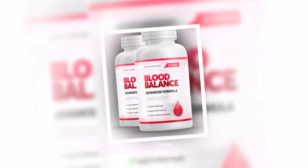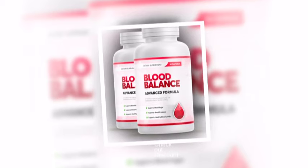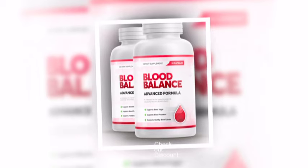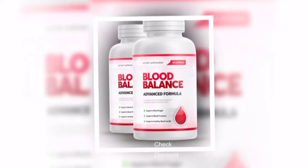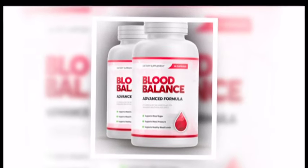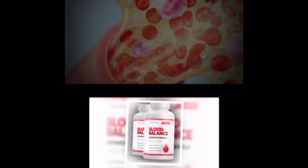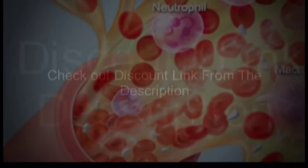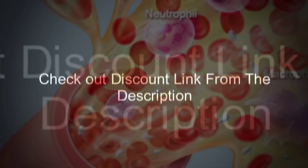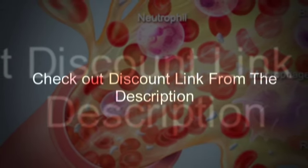Blood Balance Formula is a 100% natural formula that helps to regulate your blood levels in a safe and healthy way. It also helps to shed your excess weight and maintain balance and cholesterol levels. The Blood Balance Formula is manufactured by a renowned Nutrition Hacks company to support people's health. It has 100% natural extracts and are scientifically proven to maintain sustainability in blood sugar and blood pressure. It also improves overall healthy blood levels to lead a healthy lifestyle.